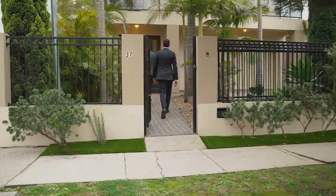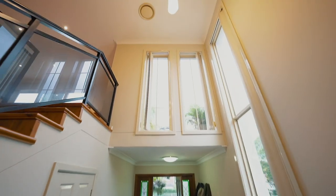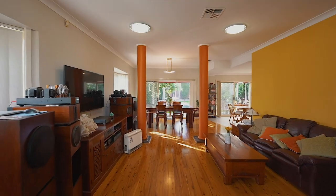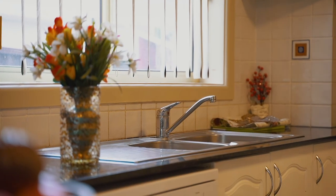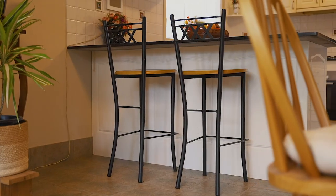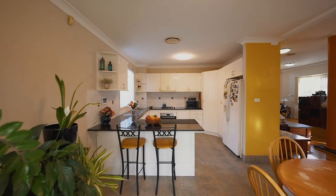How about this for a grand 5.2 metre entrance to welcome you home to this amazing four bedroom family oasis. This home was built by the current owners 15 years ago with so much thought and care. The home is built with solid full brick construction and concrete slabs.